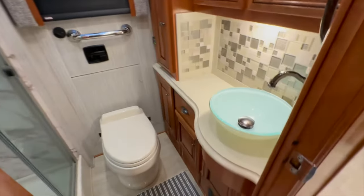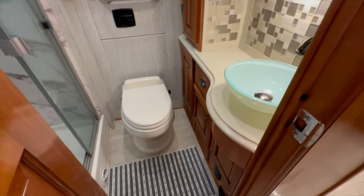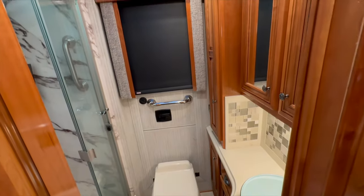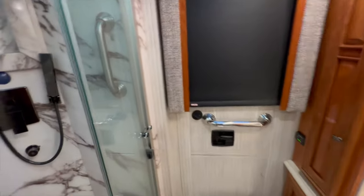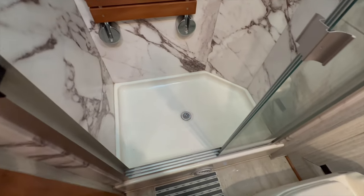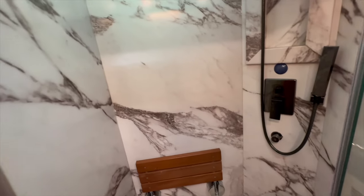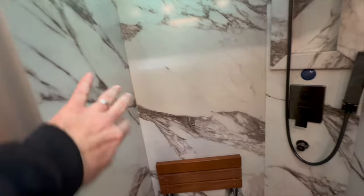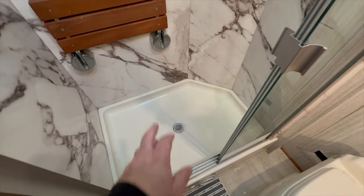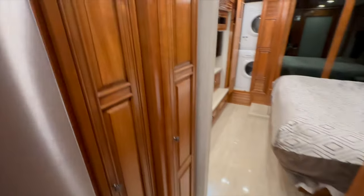Plenty of room in this bath with all the same beautiful finishes — Corian countertop, backsplash, Dometic power flush toilet, and those same heated floors throughout. There's an all-important bathroom window and emergency egress door. The shower in the 3717 is massive — huge, plenty of room even for a big guy. Beautiful solid surface walls with a one-piece molded fiberglass shower pan, an Aquamizer, and a teak seat.